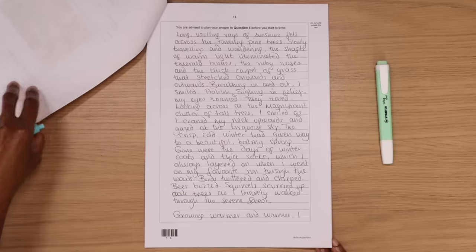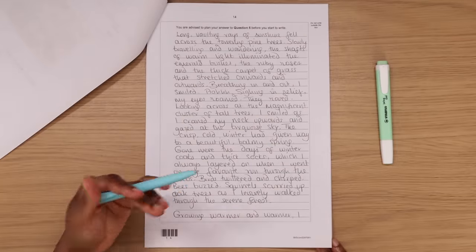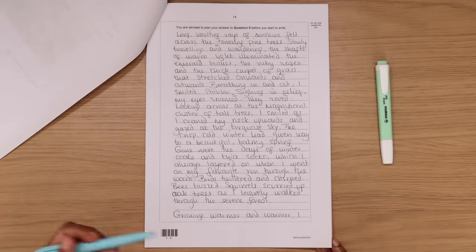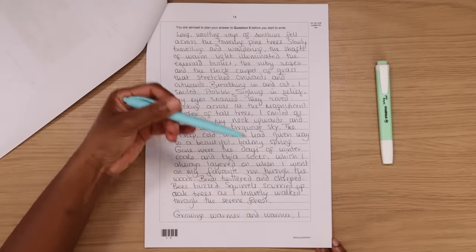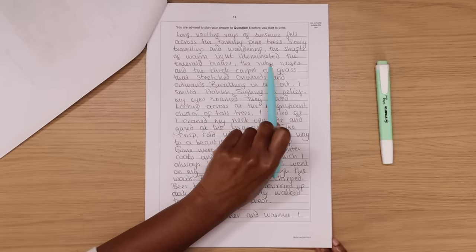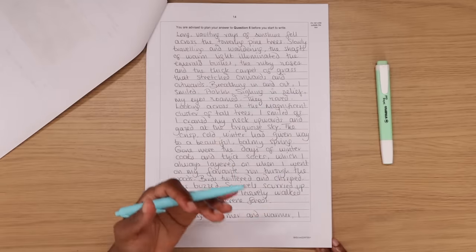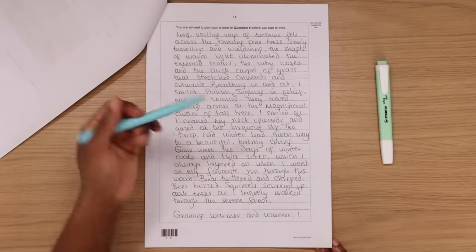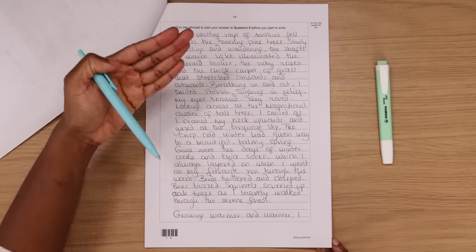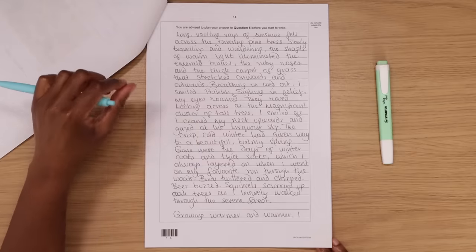'Breathing in and out, I smiled — sighing in relief, my eyes roamed, looking across the magnificent cluster of tall trees. I craned my neck upwards and gazed at the turquoise sky. The crisp cold winter had given way to a beautiful balmy spring. Birds twittered and chirped, bees buzzed, squirrels scurried up oak trees as I leisurely walked through the serene forest.' I've established a clear sense of setting indirectly — this is 'show, not tell' — using listing: emerald bushes, ruby roses, thick carpet of grass.